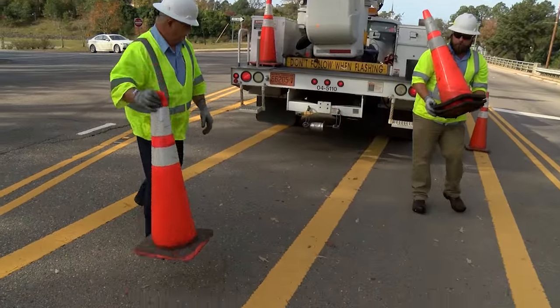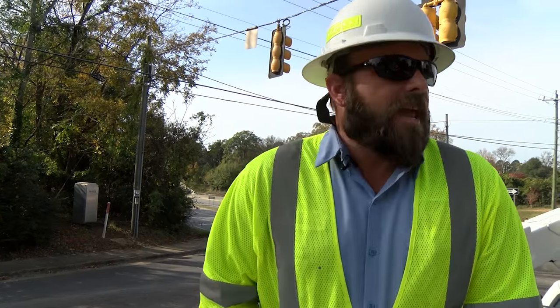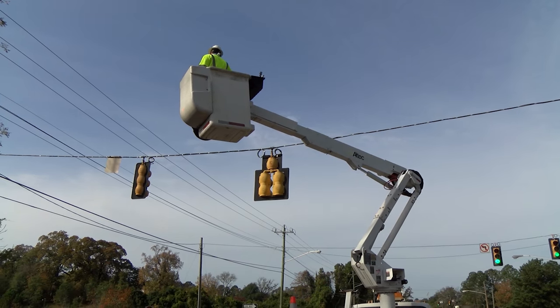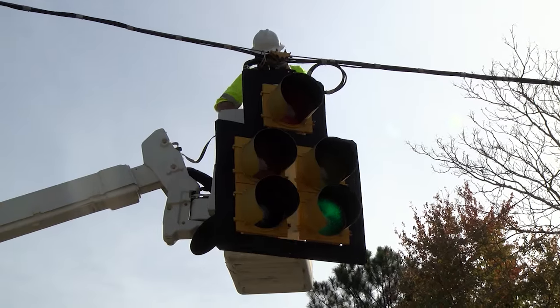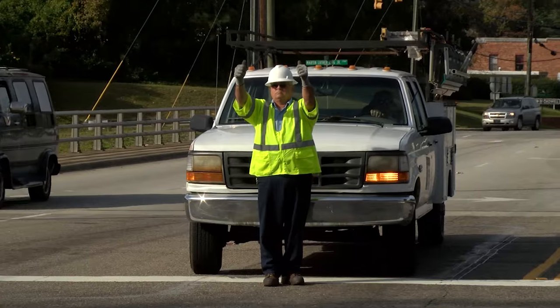Today we are going to do some preventive maintenance on this signal. Right now we have a head slightly turned, so we're going to go up and adjust the head so that it's visible in the traffic lane. Then we're going to go over to our cabinet, make sure it's clean and functioning properly, and maybe put the signal in flash to make sure it's flashing correctly.